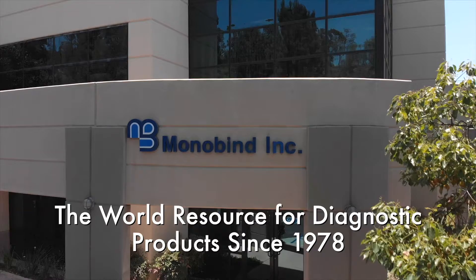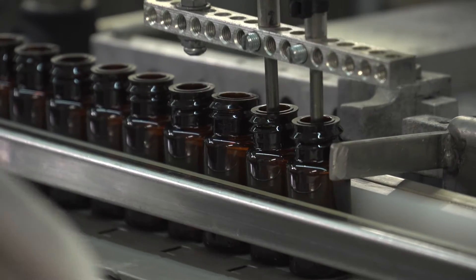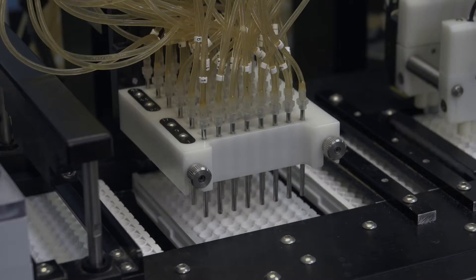Since 1978, Monobind has played a critical role in many aspects of the IVD industry, establishing itself as a well-known and respected market leader.